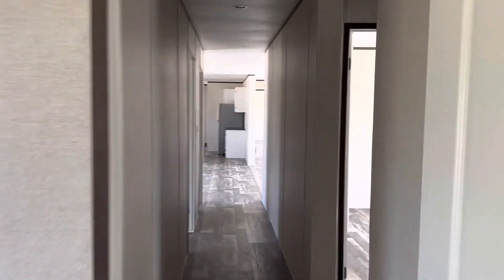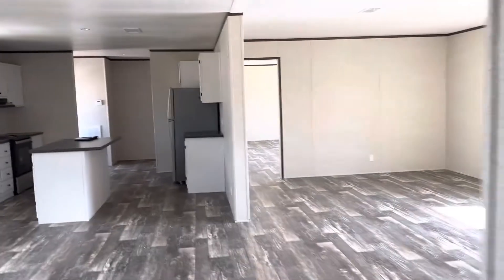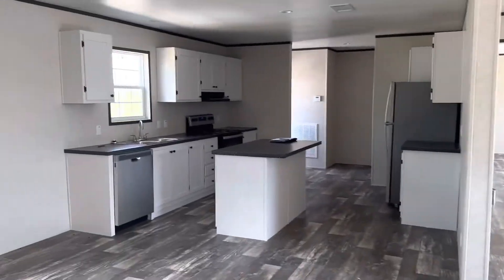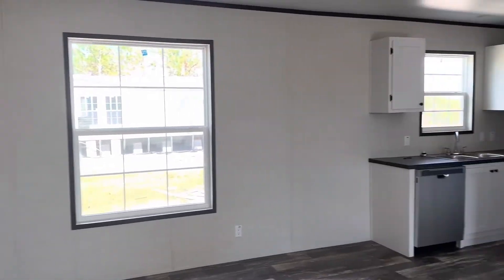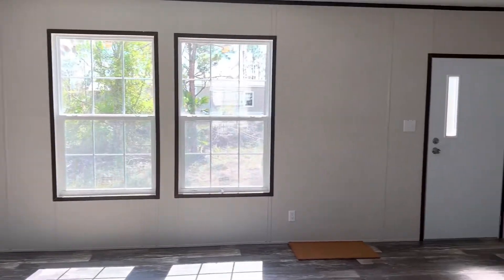So there you got it, folks — brand new Champion Home model over here on Strauss Boulevard. We've got a couple of sections that we're developing, so please inquire and see if we're in your area. If anybody's looking to stop renting and become a homeowner, call us up: 941-350-6483. Safe IRA Group — thank you so much for watching.